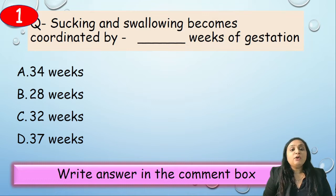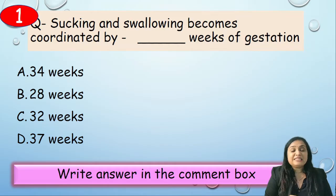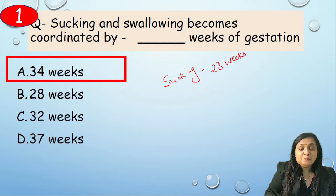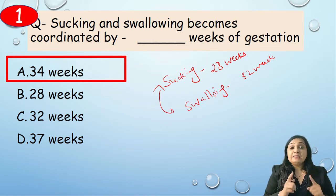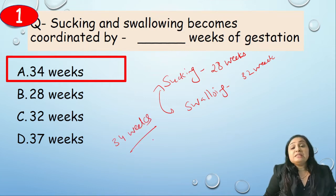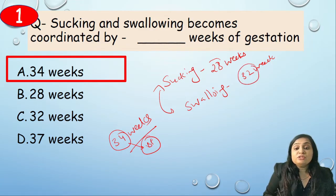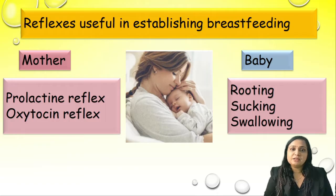First question: sucking and swallowing become coordinated by which week of gestation? Options: A) 34 weeks, B) 28 weeks, C) 32 weeks, D) 37 weeks. The correct answer is 34 weeks. The sucking reflex develops at 28 weeks, swallowing starts around 32 weeks, but coordination of both develops at 34 weeks. Significance: we can start breastfeeding from 34 weeks gestation. For babies at 32 weeks, we use spoon feeding or paladai feeding instead of direct breastfeeding.